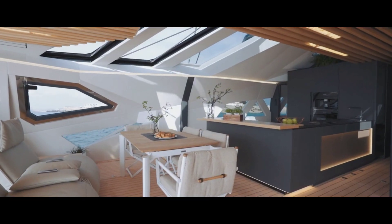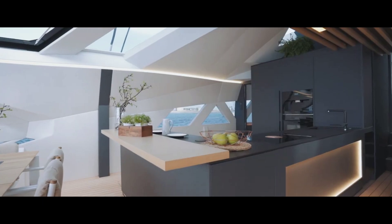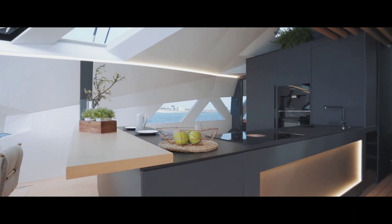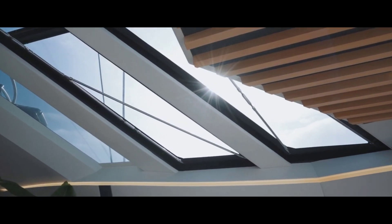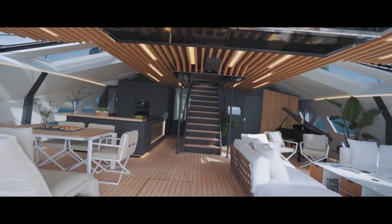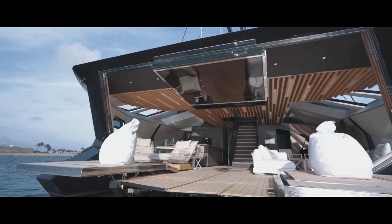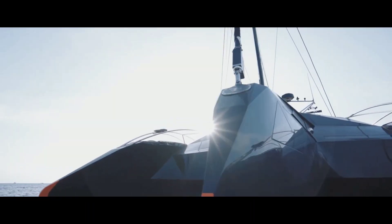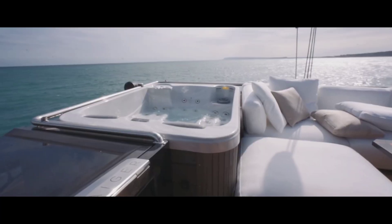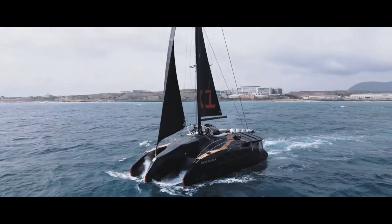Inside, the boat offers lavishness with a sprawling 750-square-foot salon featuring a lofty 10-foot ceiling, evoking a grand and expansive ambience. The kitchen exudes modern elegance, resembling a sophisticated city design, equipped with Italian dining sets and fine furniture. A notable feature is the transom, which opens fully to reveal a spacious 320-square-foot platform, perfect for entertainment or savoring the surroundings.